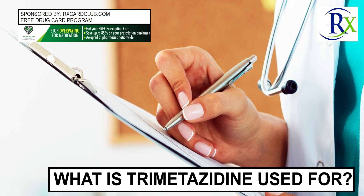It is also used for peripheral artery disease, or PAD, when there is narrowing of the blood vessels that take blood from the heart to the rest of the body.